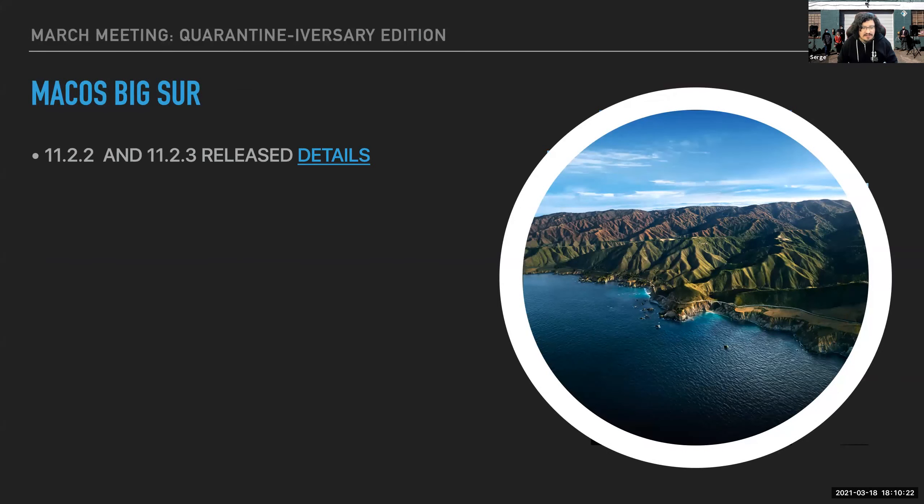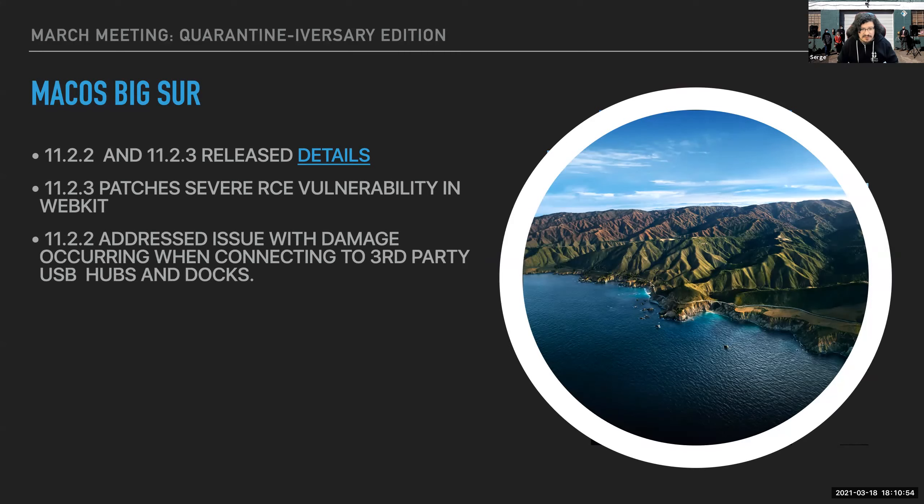Big Sur: in the last month or so we got both 11.2.2 and 11.2.3 released. 11.2.3 patches a very severe RCE vulnerability in WebKit, and I think it was like a couple days later we had 11.2.3 being pushed out. 11.2.2 also addressed an issue with damage occurring when connecting to certain third-party USB hubs and docks, including some Apple sells on the Apple Store.